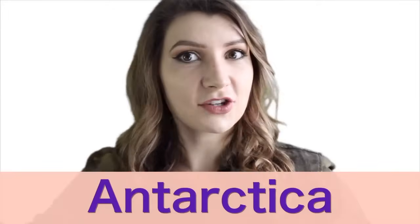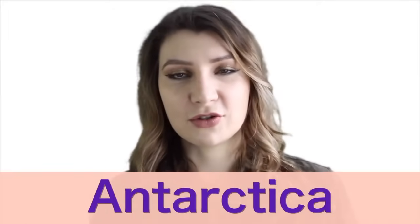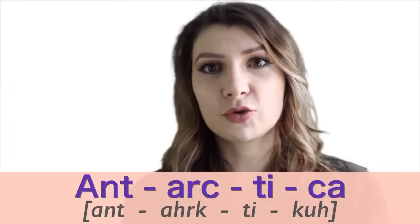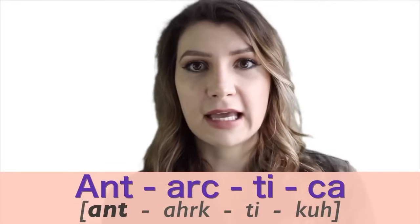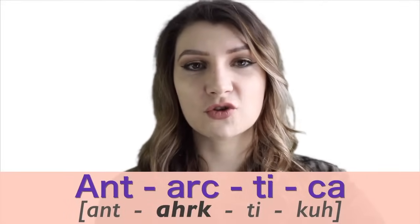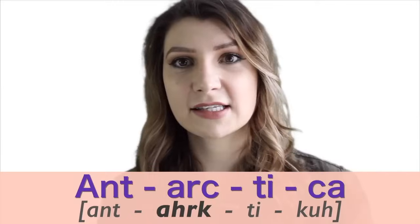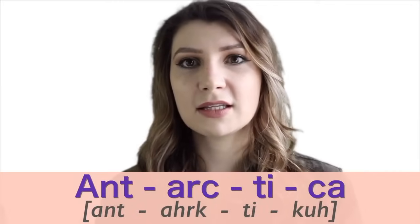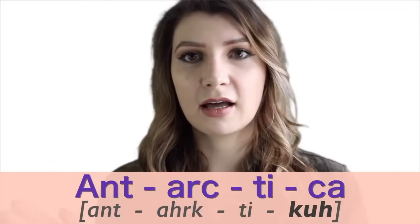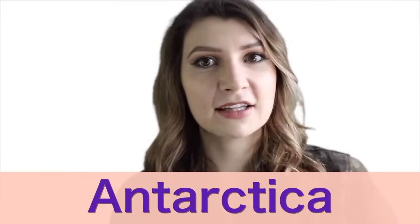Number three is 'Antarctica.' It's a little long, so break it down: the first syllable is 'ant,' the second is 'arc,' and the stress is on the second syllable. Put it all together: Antarctica. Say it with me: Antarctica.